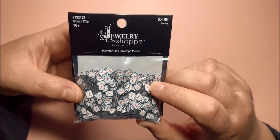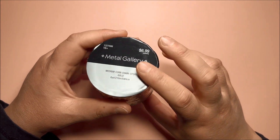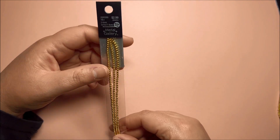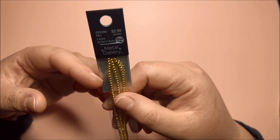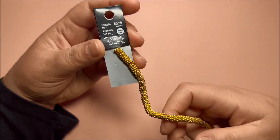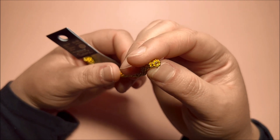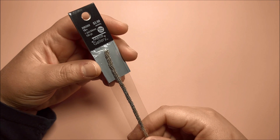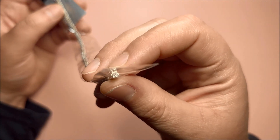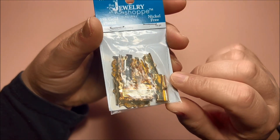I also got this pack of polymer clay envelope pieces for $1.99. I got this gold chain spool for $3.49 — this pack comes with six yards. Then I got these little golden balls for $1.99, and then this golden metal pieces for $1.99. I don't know the name for them but they look like a little flower. I also got them in a smaller size — this one is silver, also $1.99, and these are tiny tiny.